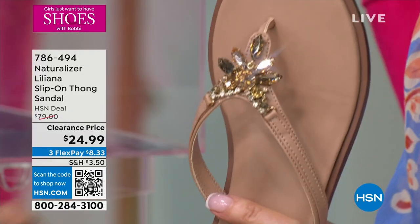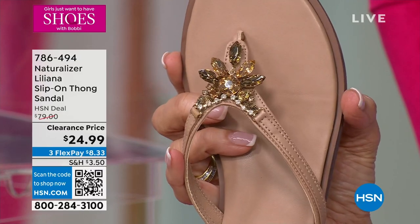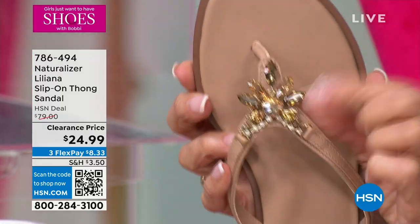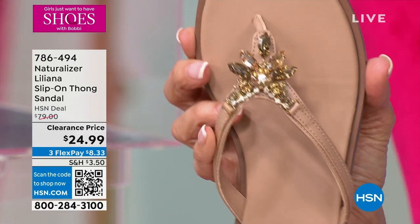That's all we have in the white. Let me pick up the next one — this one is the creme brulee. We have all of the sizes, and here you get the beautiful more gold tones. We start at 6, 6½, 10, 11 at medium width.